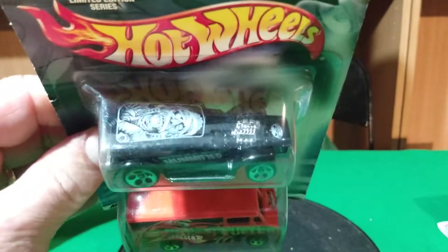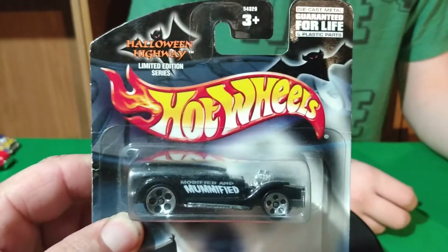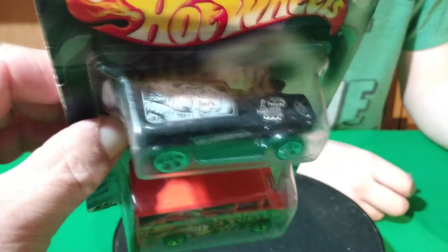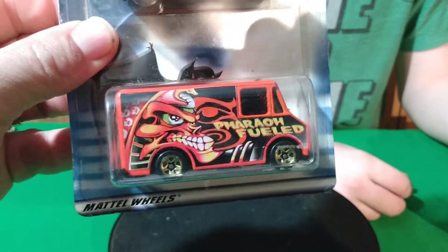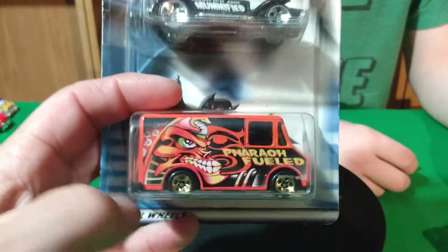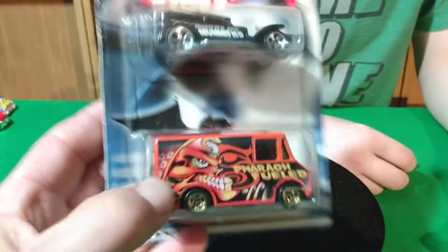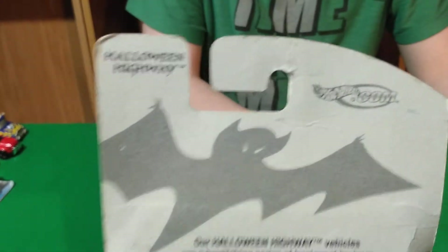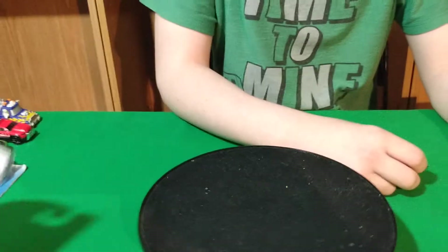I got another two-pack — this one has got the Prowler in it and a dairy delivery truck. This is a Halloween two-pack, pretty cool to find. I don't have the dairy delivery truck and I don't have a whole lot of those Prowlers.